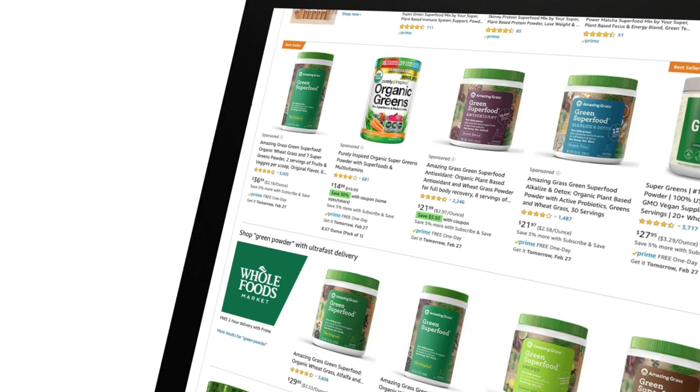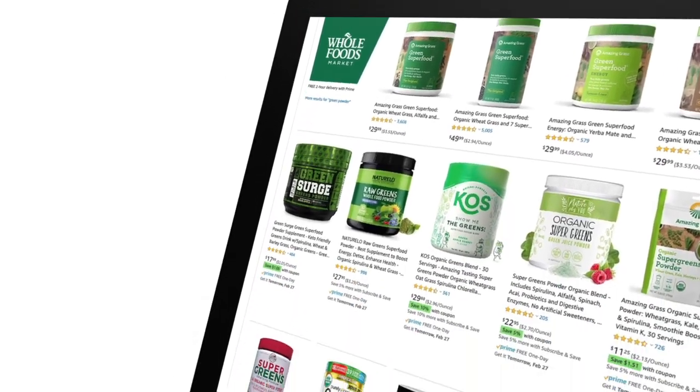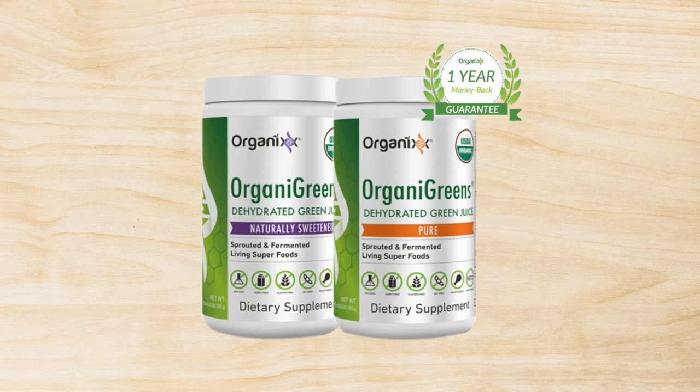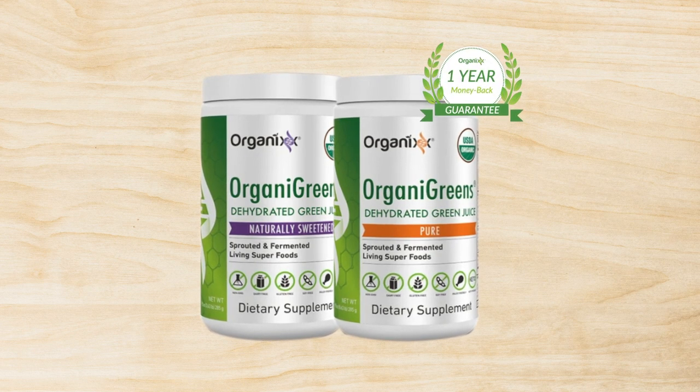I challenge you to find a more complete green juice powder than our organic greens. And listen, I'm so confident with that — we offer a one year money back guarantee.